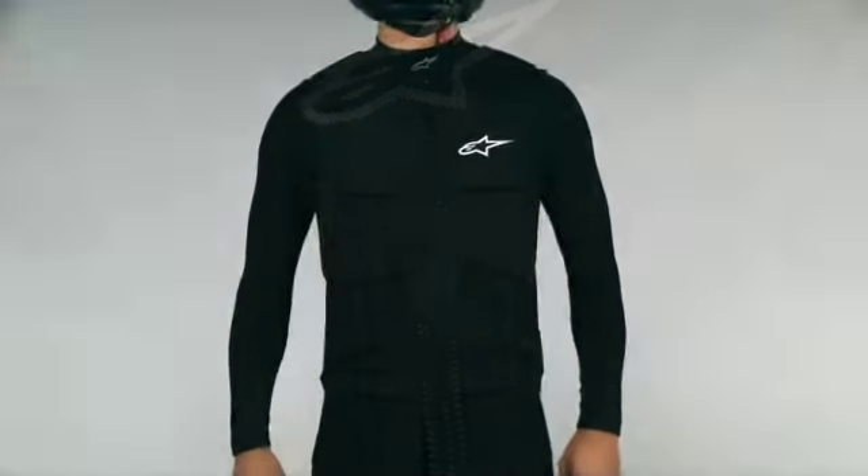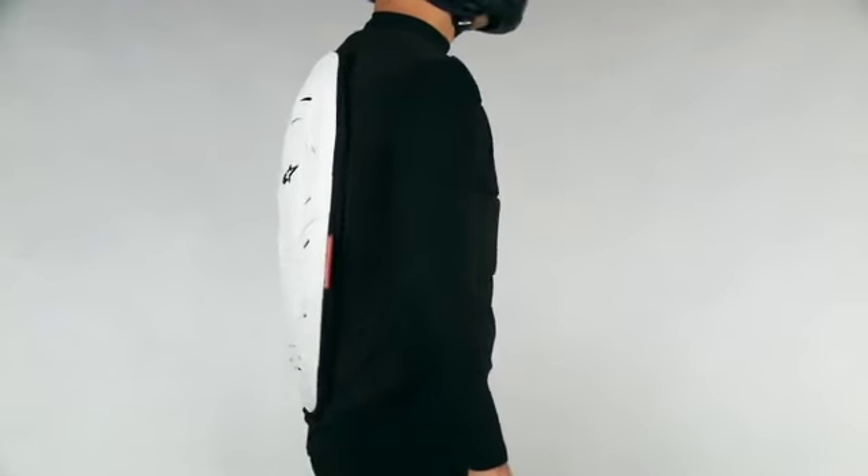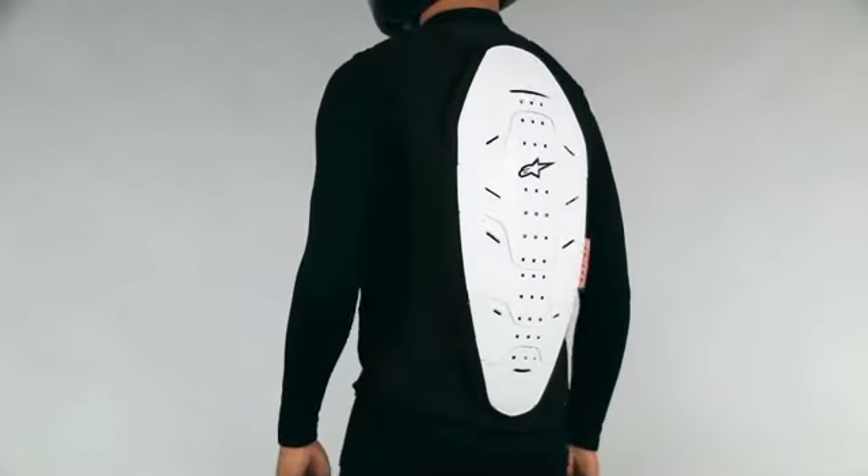Secure closure is ensured by a YKK semi-auto-lock zipper on the front of the vest. Size range small to 2XL.